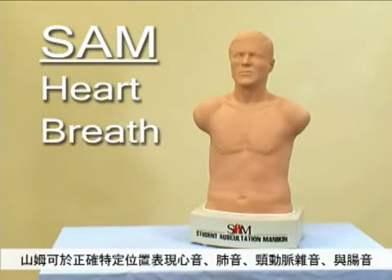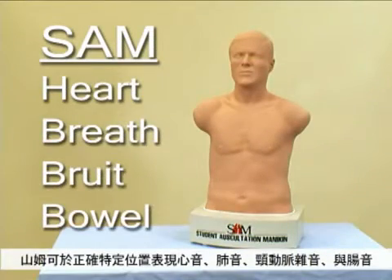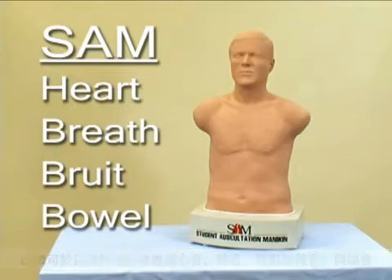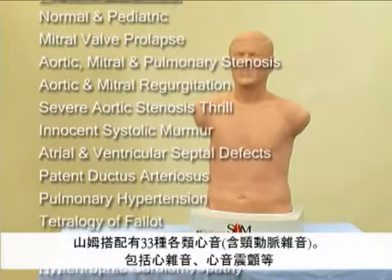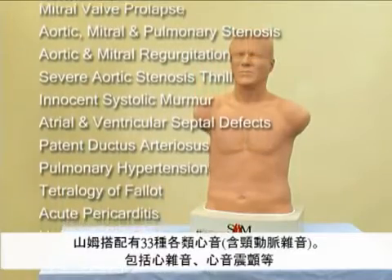SAM presents heart, breath, brui, and bowel sounds at the correct anatomical site. SAM has more than 33 heart sounds, complete with the ability to palpate a murmur or thrill.